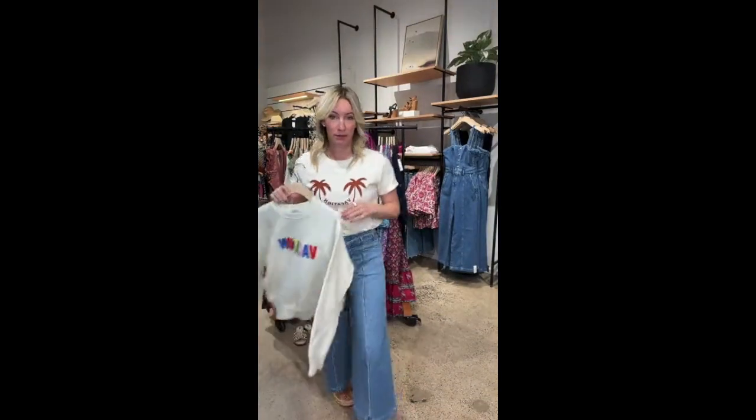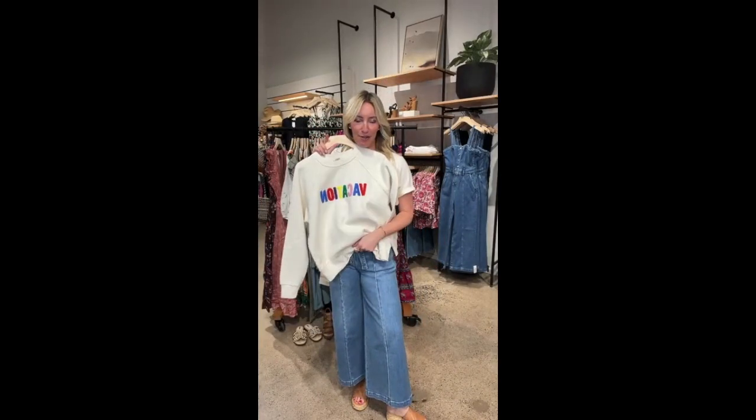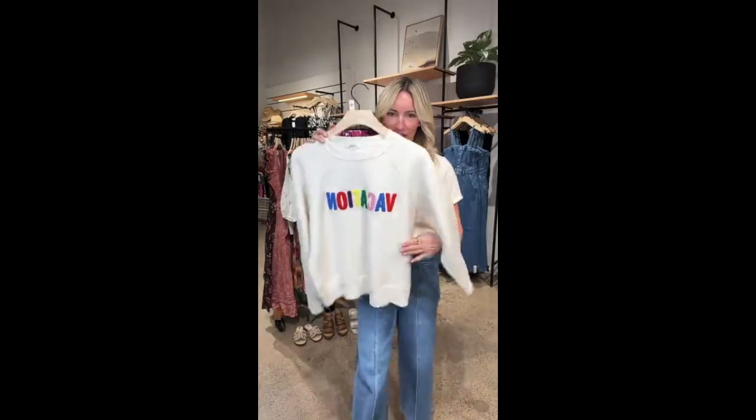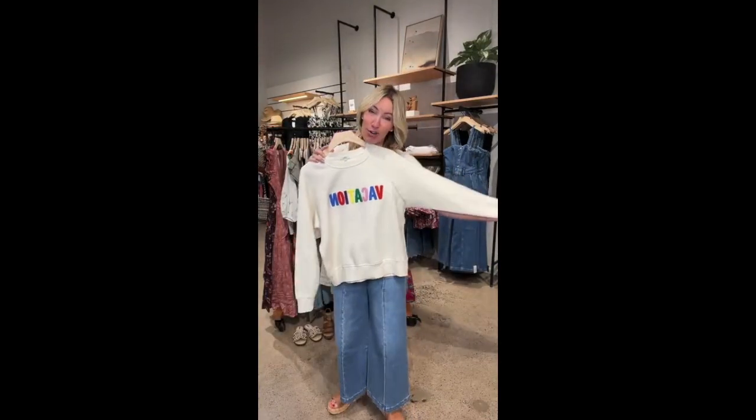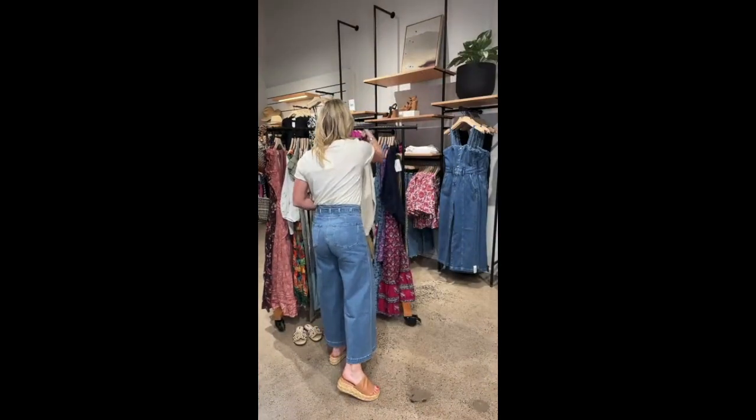If you want to scream vacation, this is going to do it — how cute is this sweatshirt from Z Supply? Another hot seller. We all need that one sweatshirt, that one layer for the plane. Why not make it a fun one? There's a little brush terry logo that is so darn cute, and it's cream instead of white, which I really dig. Pair it back to denim or wear it with a cutoff. True to size, meant to be a little relaxed, great price.